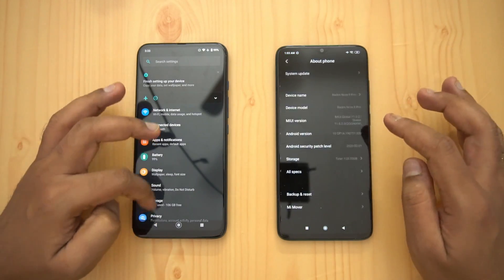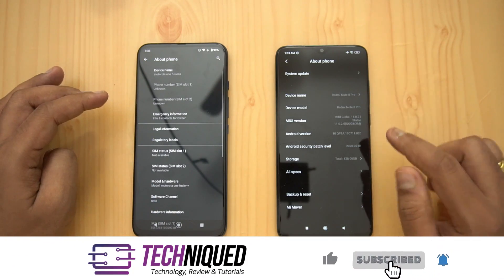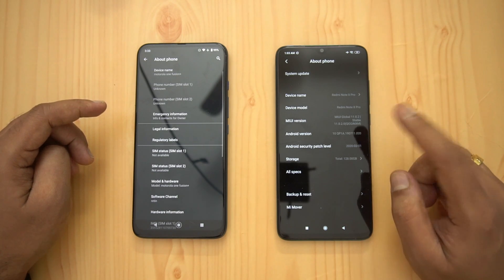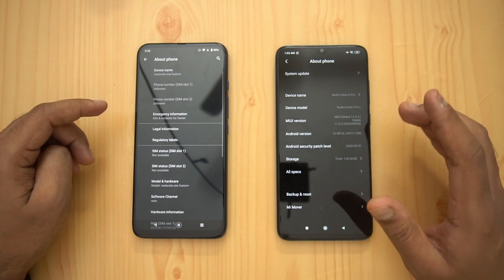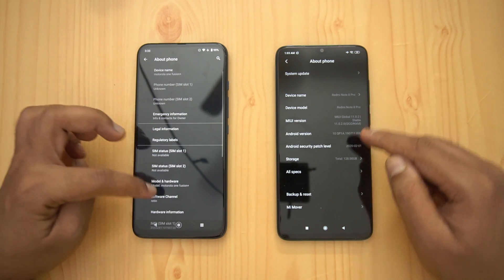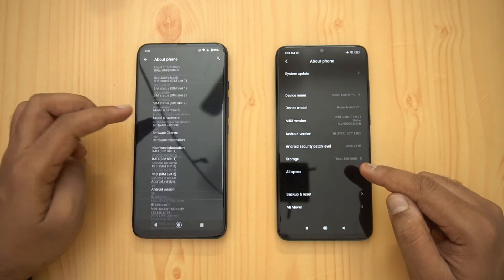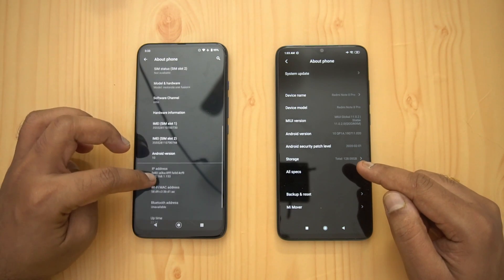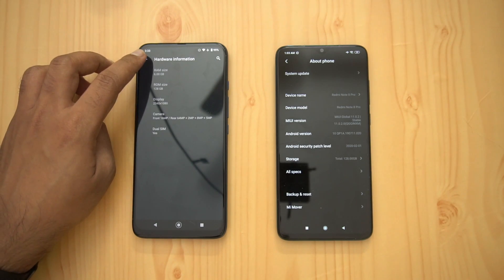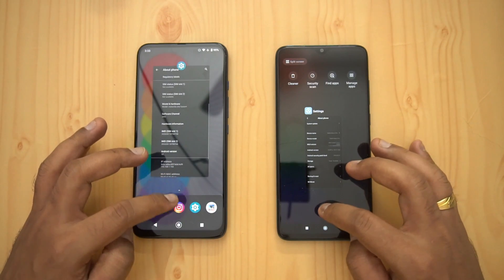Going into the settings of both devices, we can see that both are running Android 10. The Redmi Note 8 Pro has been updated to Android 10 — it's not rolled out OTA but we have Android 10 on this device with MIUI 11. It has 6 gigs of RAM and 128 gigs of storage, same as the Moto One Fusion Plus.